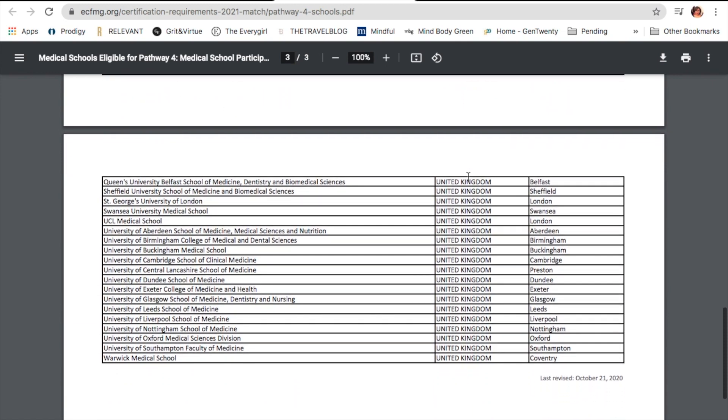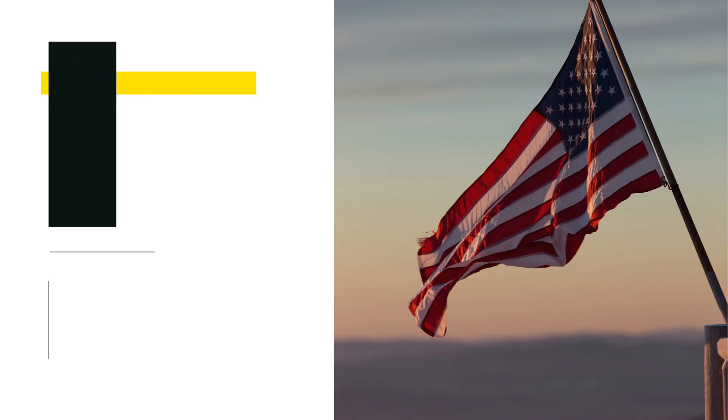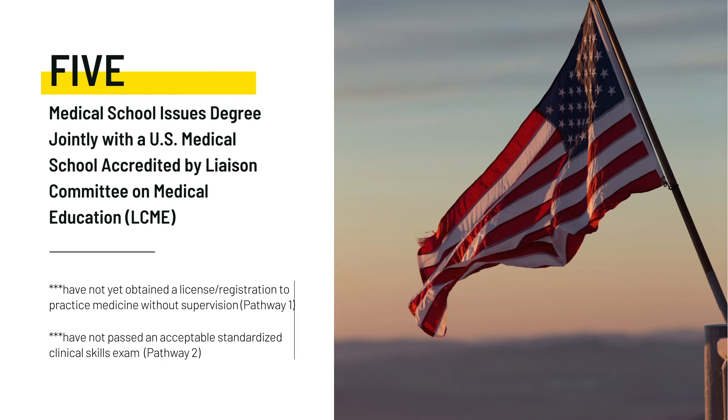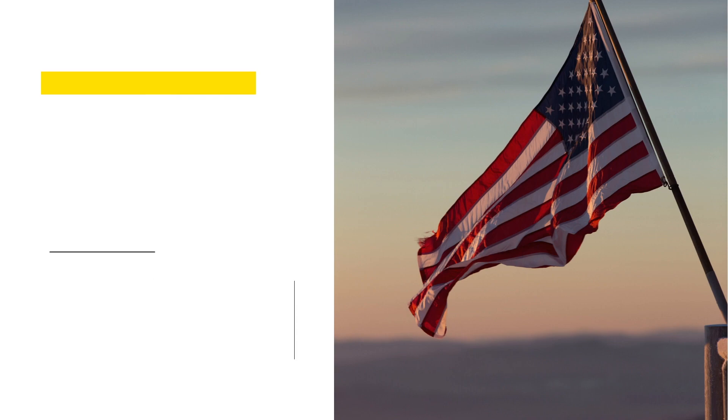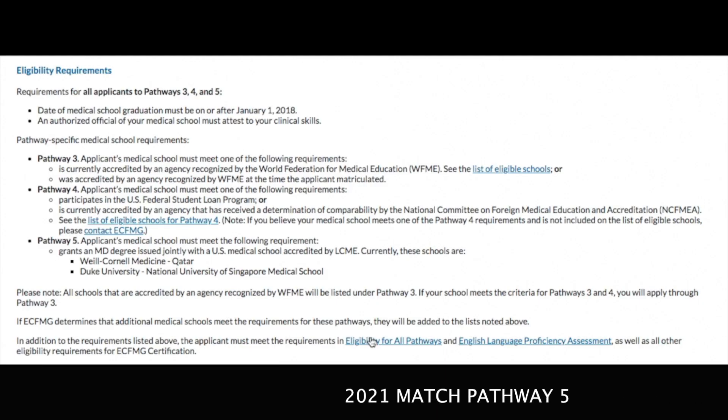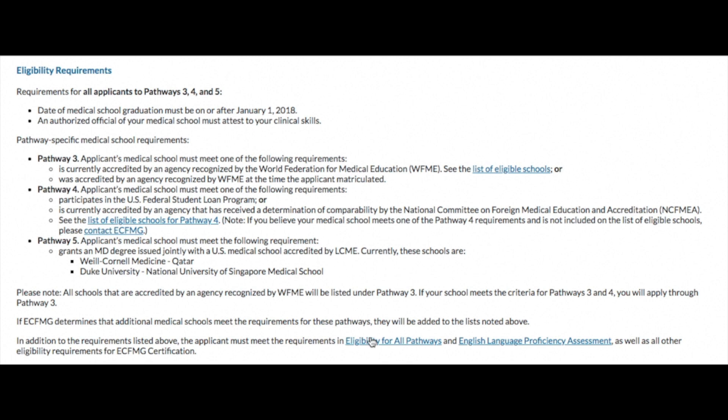Pathway 5 is for medical schools that issue a degree jointly with a US medical school accredited by the LCME — the Liaison Committee on Medical Education, which is the regulatory board for medical schools in the US. To apply through this pathway, you must not have been eligible for Pathway 1 or 2. There are only two institutes that qualify for Pathway 5: Cornell Medicine in Qatar, and Duke University in collaboration with the National University of Singapore Medical School.